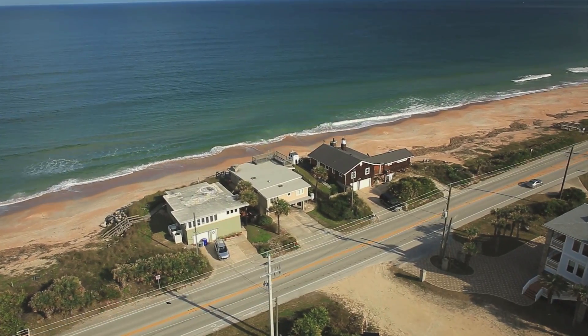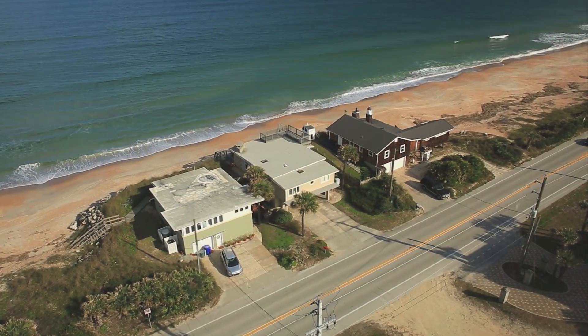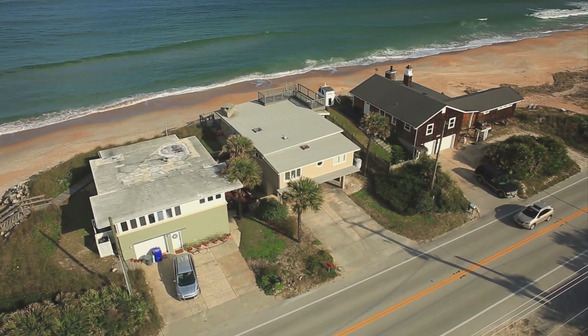Happily situated just minutes from the Vilano Bridge in downtown St. Augustine, you have the best of all of beach life to explore from fabulous dining, shopping, and an array of outdoor activities.